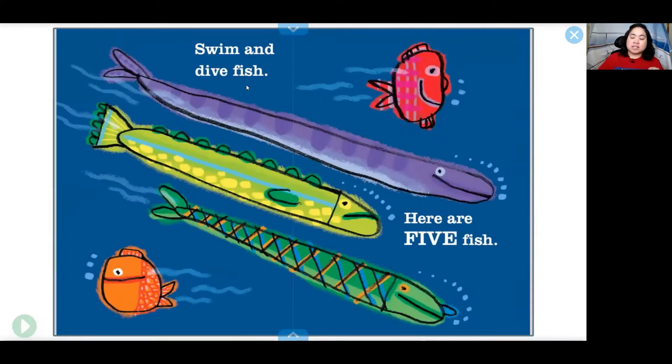Swim and dive fish — here are five fish. One, two, three, four, five. Dive and five are rhyming words. That means they sound similar.